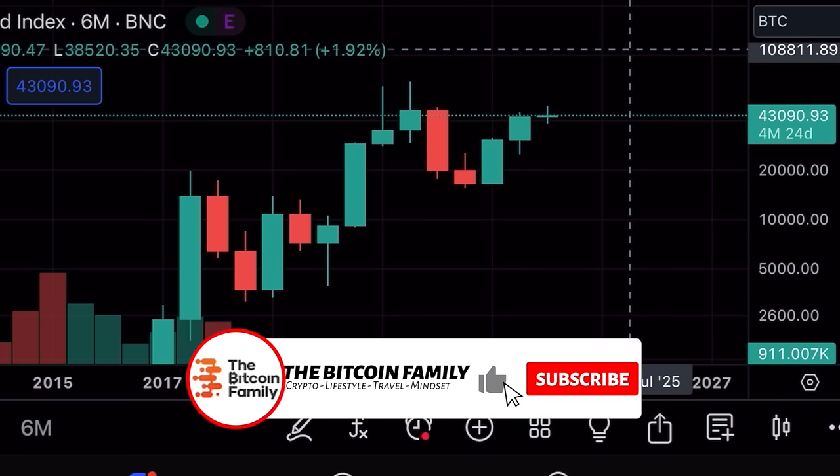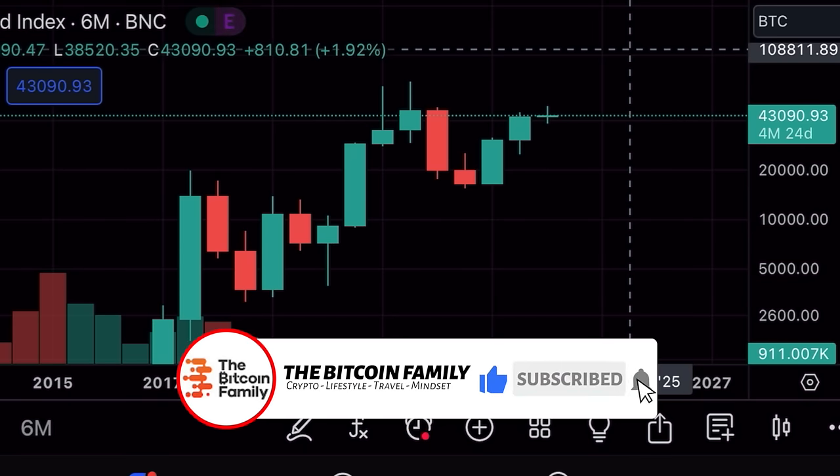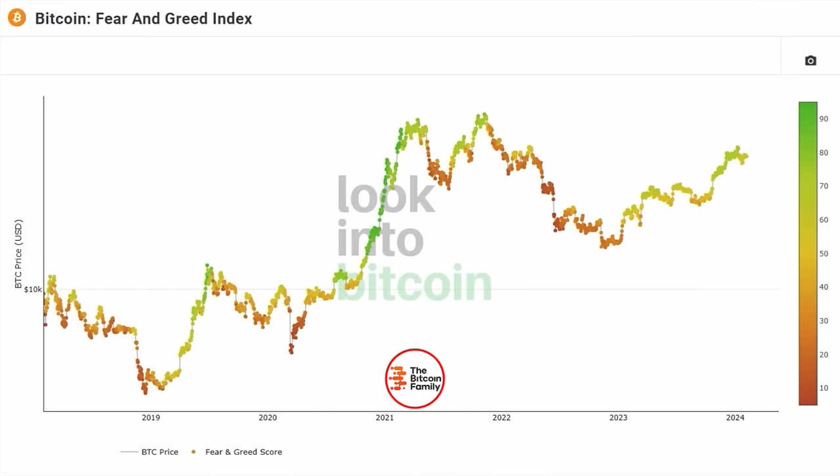Now let's jump into the Fear and Greed Index. You can see where there is a lot of fear and where there is a lot of greed. At the moment we are between the 70 and 80 level, which is very nice. Still a lot of people are greedy — there's not much fear in the market. So that's good in my honest opinion; there's still a positive buying pressure.